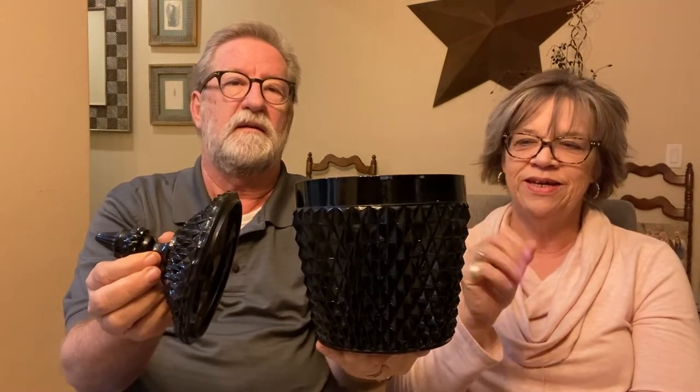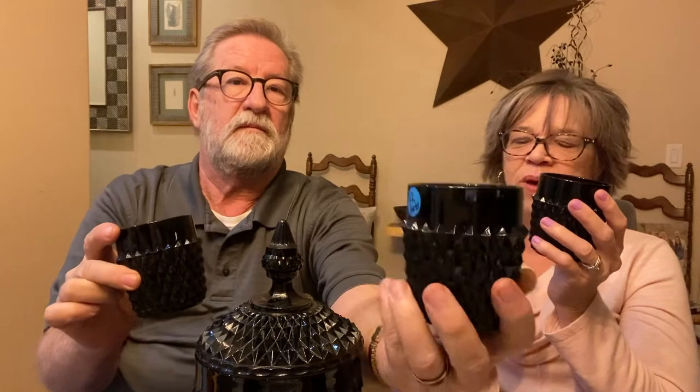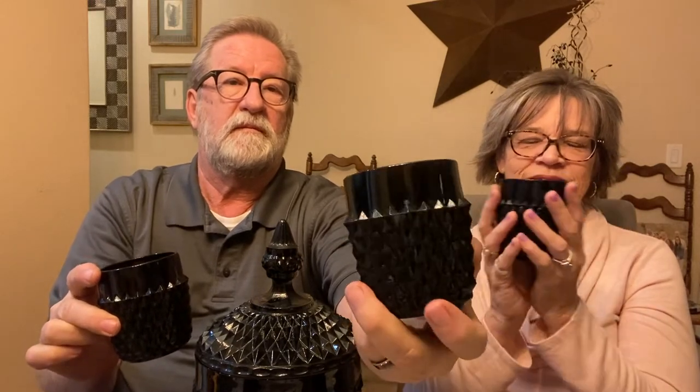First, we have a nice little set — the Hostess set. It's Indiana glass, black tiara, diamond point. This is the ice bucket, and we have six of the cups that go along with it, so it's the entire Hostess set. The ice bucket was in the garage covered with dust, and these were in the dining room in the hutch. I grabbed them both, knowing they belong together, so we really lucked out to find the whole set. It's pretty unusual to have the whole set.